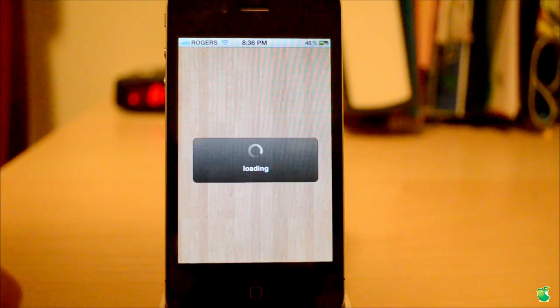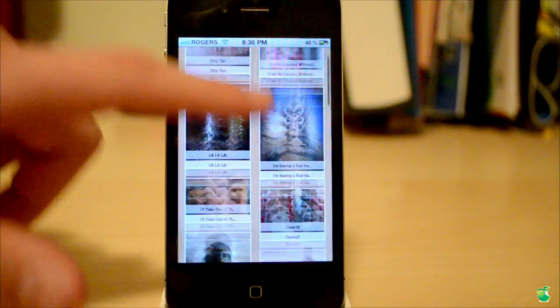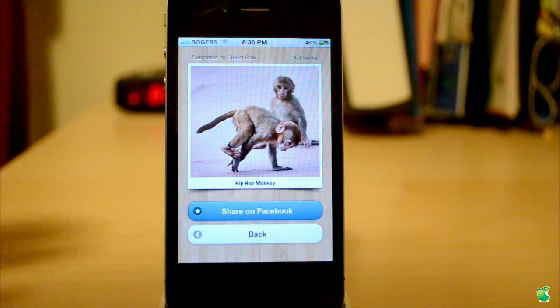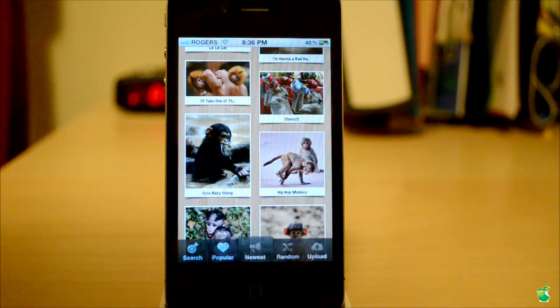So I'm going to go ahead and tap on monkeys. It'll show you the amount of monkeys — 28. It'll go ahead and load all of the monkeys that have been uploaded. Let's go ahead and pick this one. It'll load really quickly. It says who it's submitted by, the amount of views, caption, enlarged image, share on Facebook, and back. Really a very Instagram-like app for animals.